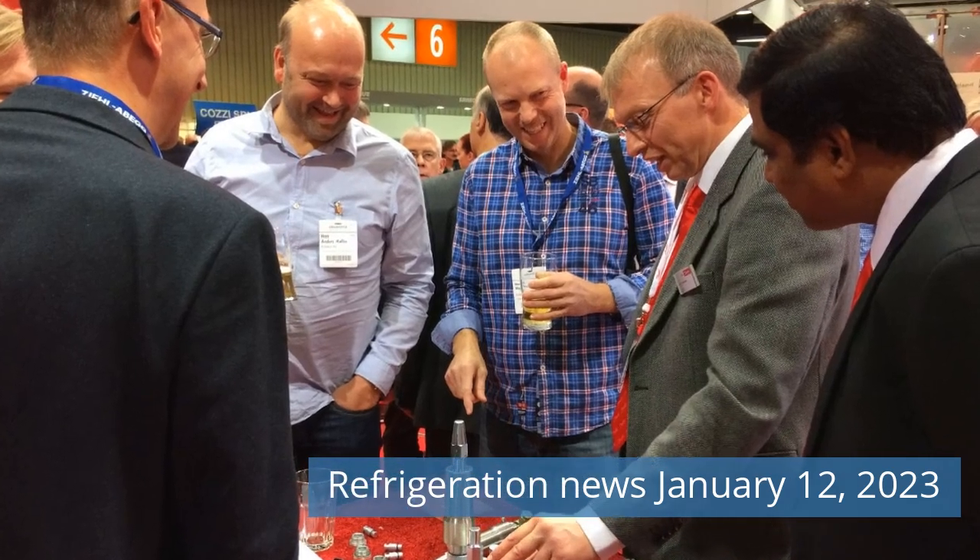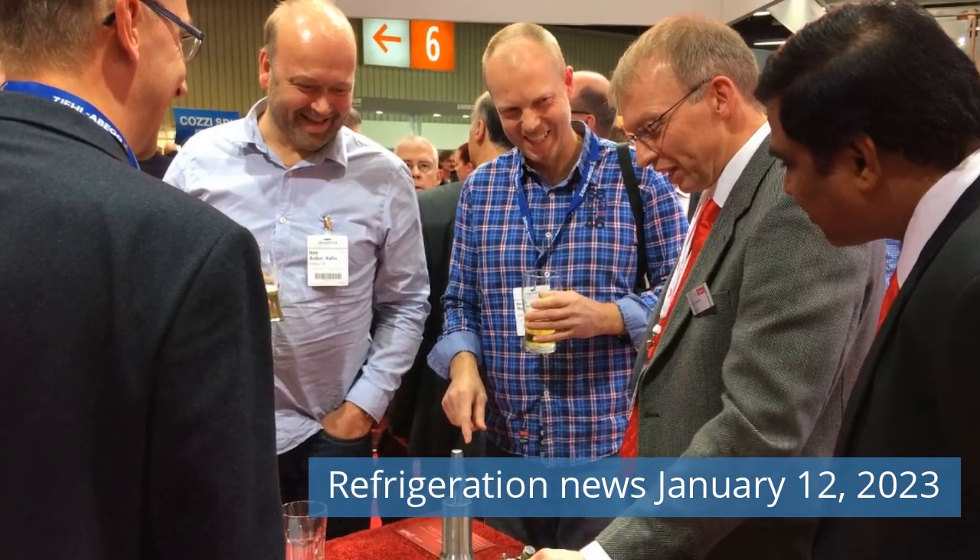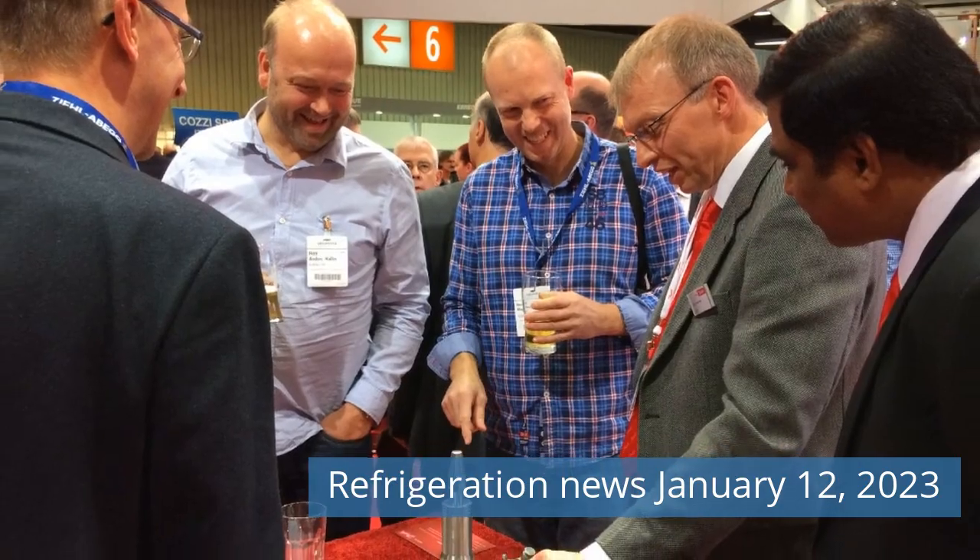Greetings Friend! Watch Refrigeration News for Thursday, January 12, 2023 on our channel.